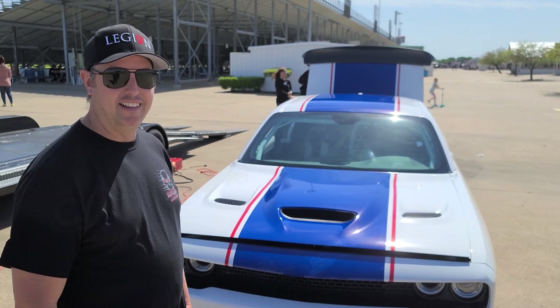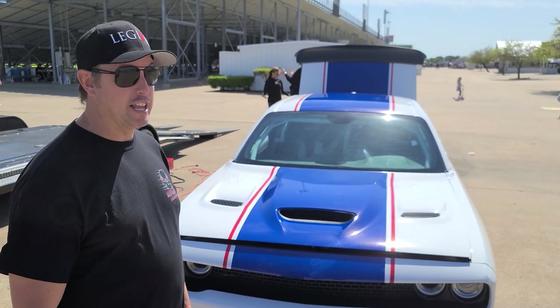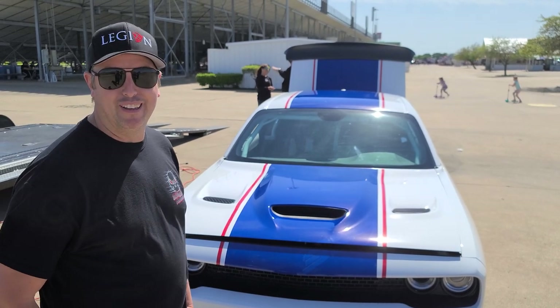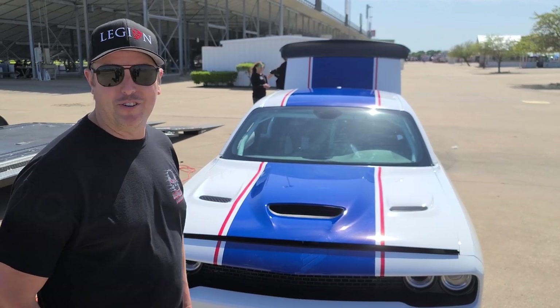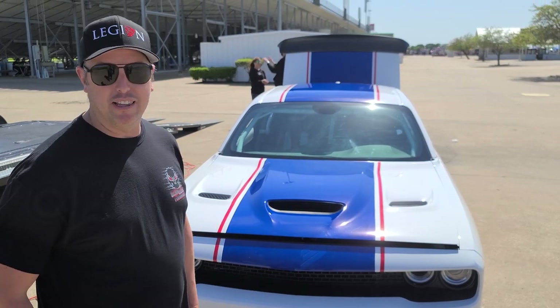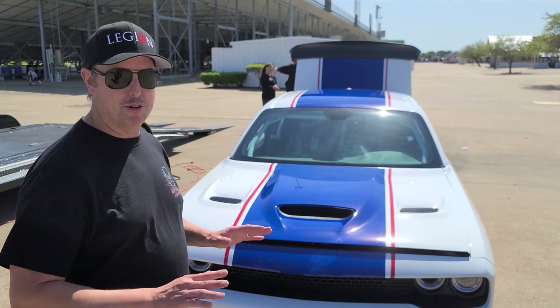He's possibly going to run it again tonight. Yeah, we're getting it ready — as long as we've got good track prep, we're going to throw it down there. Yesterday was cool, I just had to get comfortable with it. And I'll tell you what, this is the easiest car to drive.